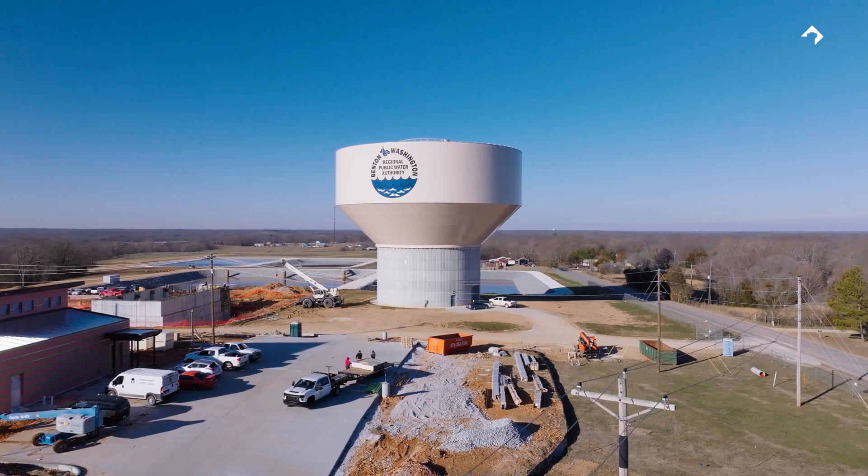As big and as awesome as this is, I'm kind of getting used to it because I've done seven tanks now with Landmark, and I'm just kind of used to seeing good work from them. I hate to say I'm getting used to it, but I kind of am.